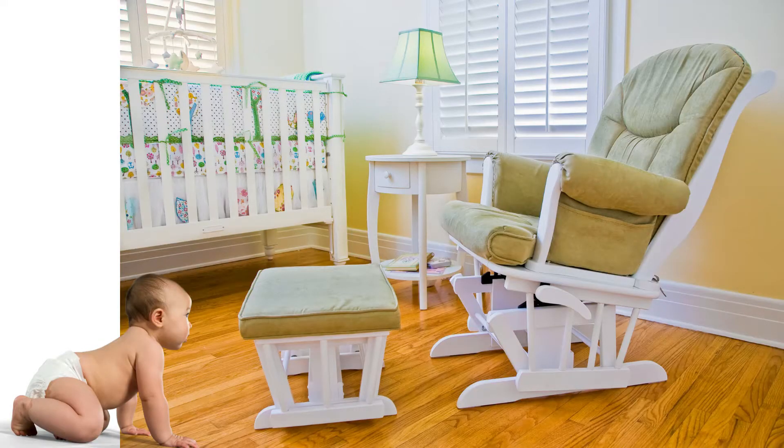That was a nursery glider chair. What if that was your child's finger? You might be thinking that wouldn't happen to me, but it happened to us and many others. Here's a quick demo of the pinching hazard in glider chairs and why you need a glider skirt today.